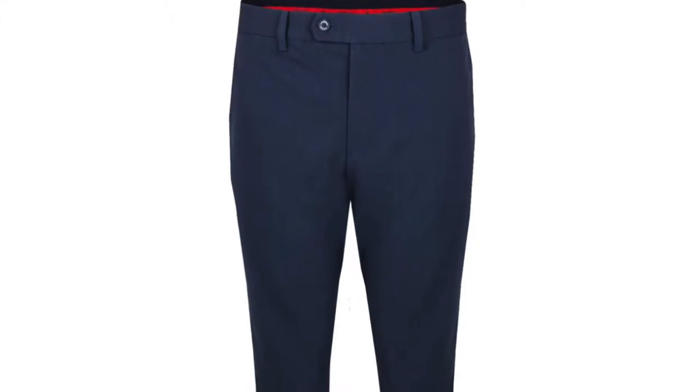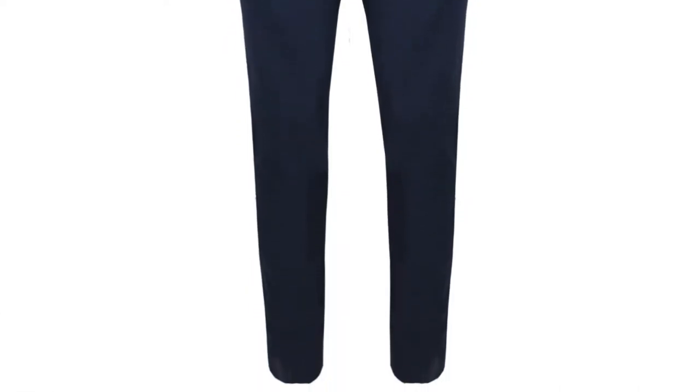Outfit number one has a navy theme to it. The trousers are the Vent Tight trouser — the 'tight' comes from the tapering down at the bottom of the leg, not the top and the waist. All of JL's trousers fit the same around the waist and the top of the leg; the tapering just decides whether they're going to be tight, slim, or regular.